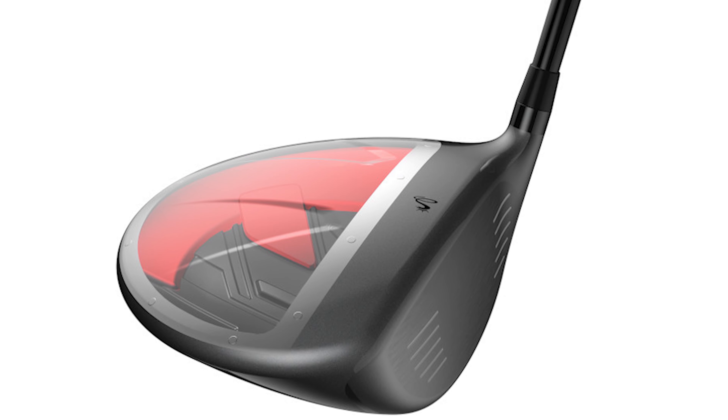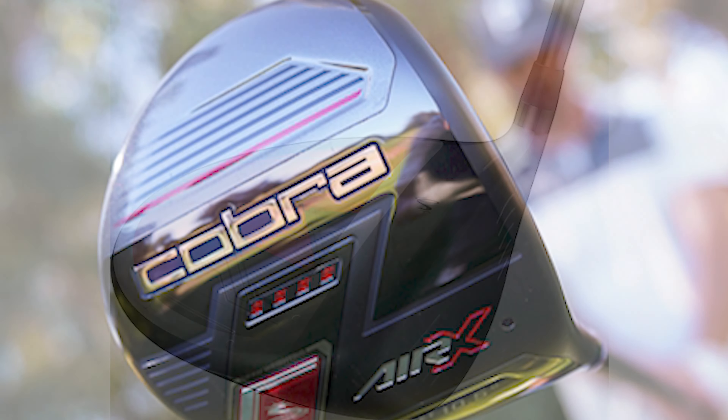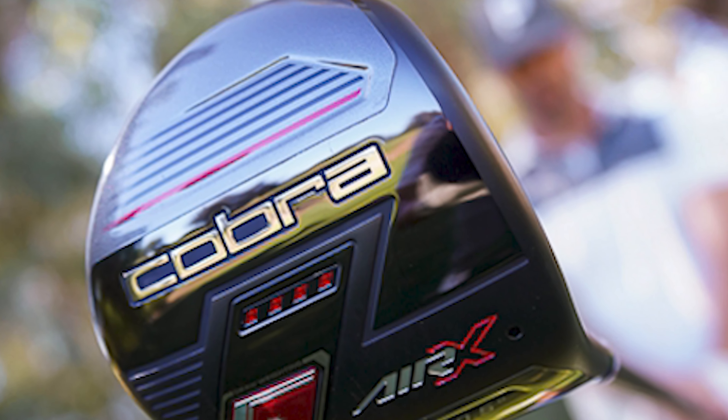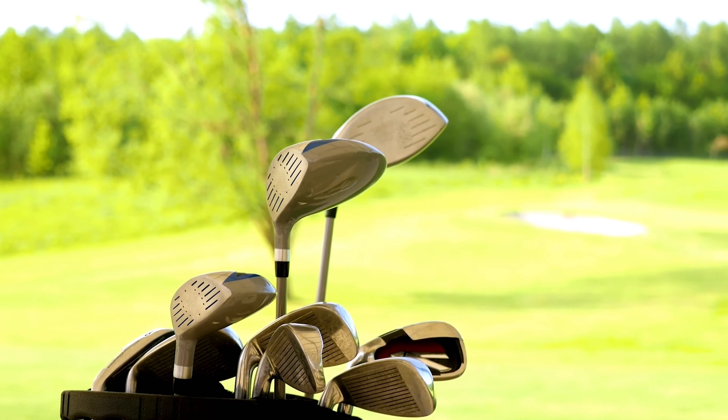Pros: lightweight face, unmatched sound and feel, longest distances tested, nice lightweight shaft option, adjustable hosel to tune launch. Cons: not the most forgiving option, the red face isn't for everyone, and face durability is untested.